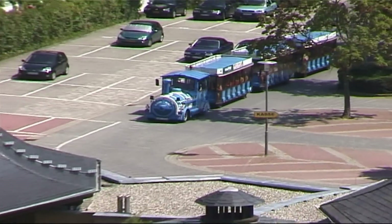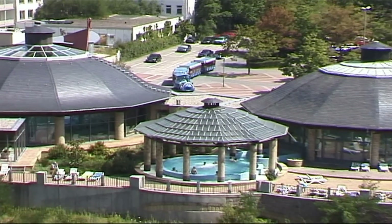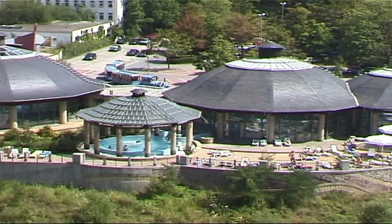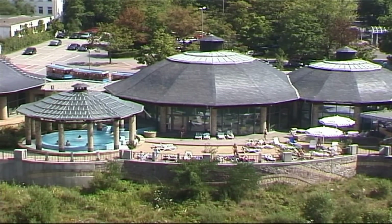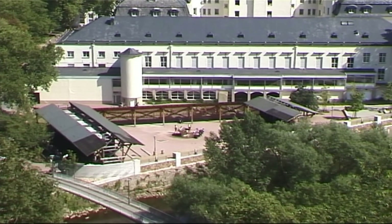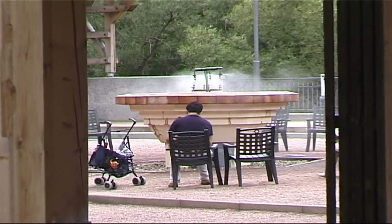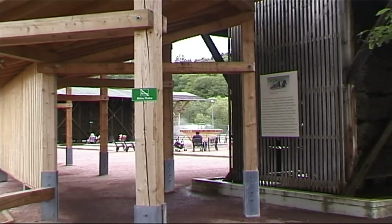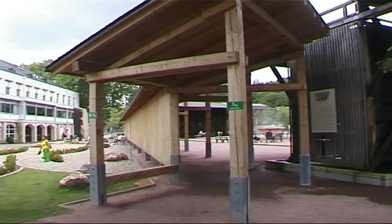Next door is the Health Centre, and then the Crusinia Baths, with its three thermal springs and fresh water pool. Between two small salinas, there is a spray unit, which is a great chance to inhale or breathe in the healing spray. And next door, there is a Kneipp water treatment unit.